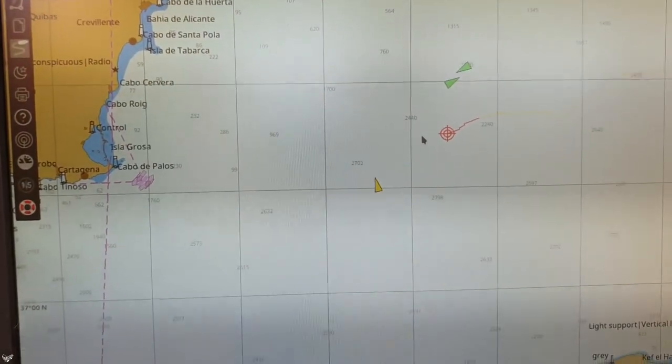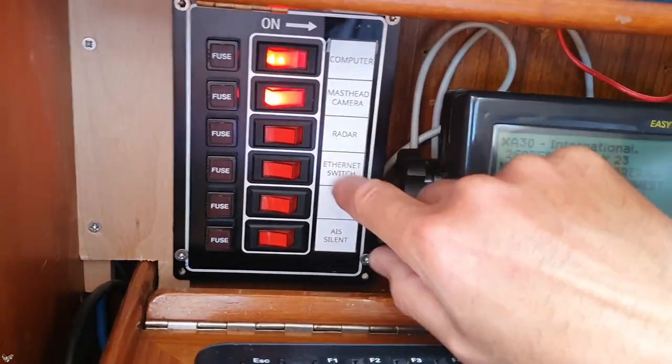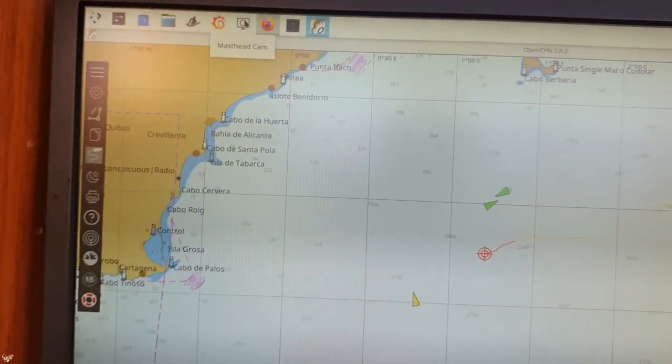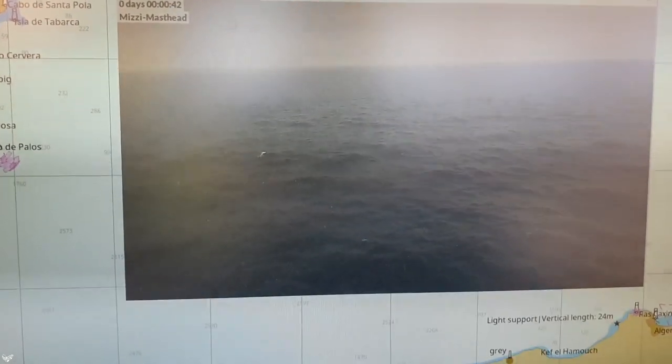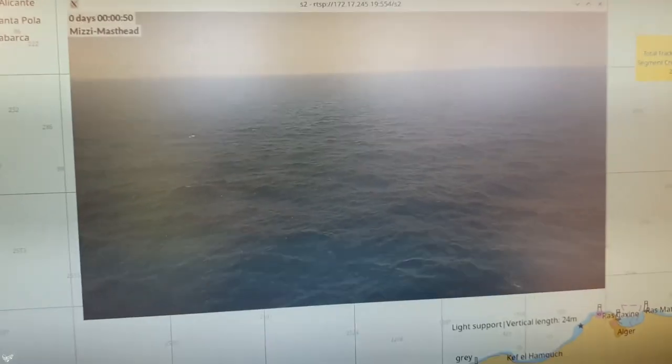I also have the masthead camera and radar. Let me switch them on and activate the camera. Here's what it looks like — nothing to see right now, and the lens is a bit dirty. I'll clean it when I'm in Málaga, my next planned destination. I need to climb the mast there to check the rig, and I can clean the lens at the same time — a few days to go.